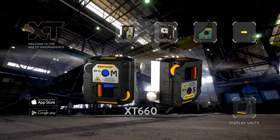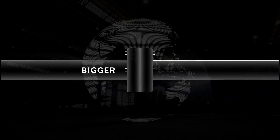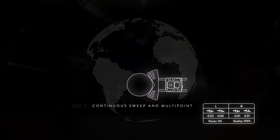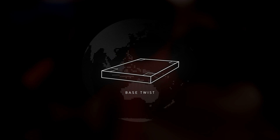With the new XT dot-type laser measuring units, you can handle bigger machines and longer spans. They also add great capabilities like continuous sweep and multi-point measurement, and the ability to check machine-based twist.